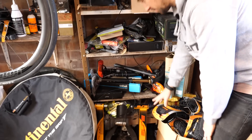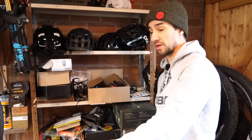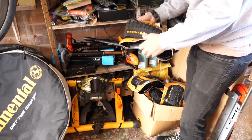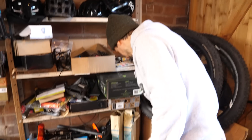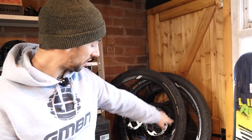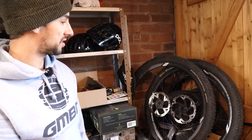Got an old turbo trainer — don't use that one anymore. I've got rollers, and I've got a proper smart setup I'll show you in a minute. Spare tires — I'm always swapping tires for conditions, different bikes, so it's nice to have a stash. Spare wheels — they've come off my Scott — the Gravity 29ers, and a few more second-hand tires up there.